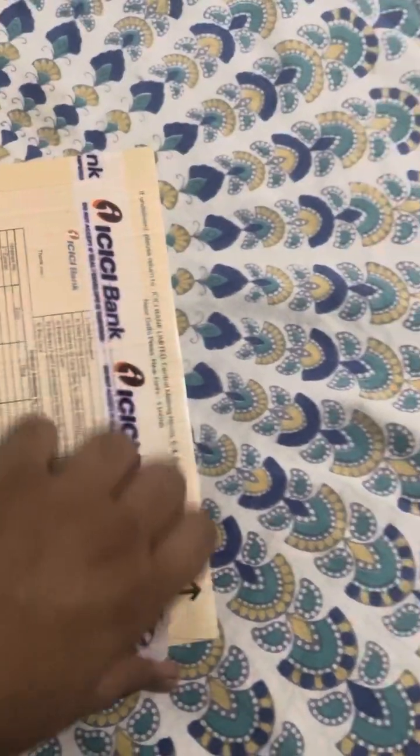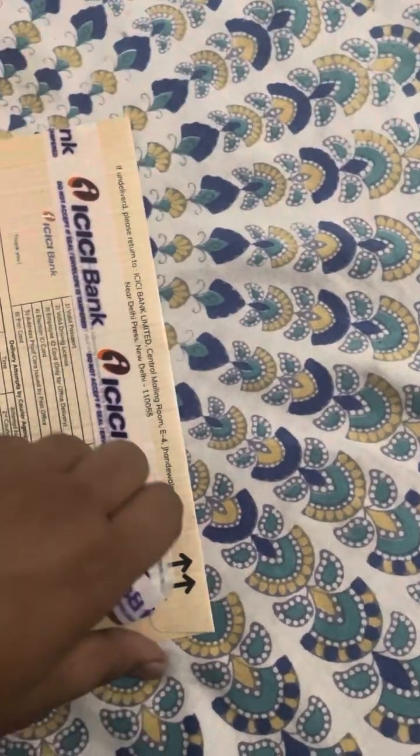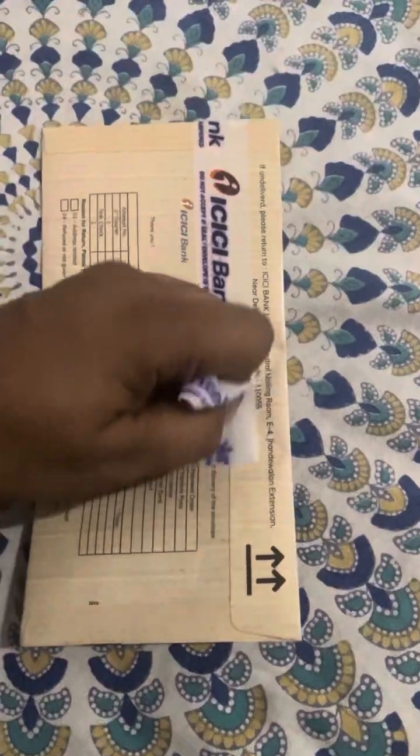Please make sure to check the packing to see whether it is tampered or not. If it is tampered, please do not accept it.